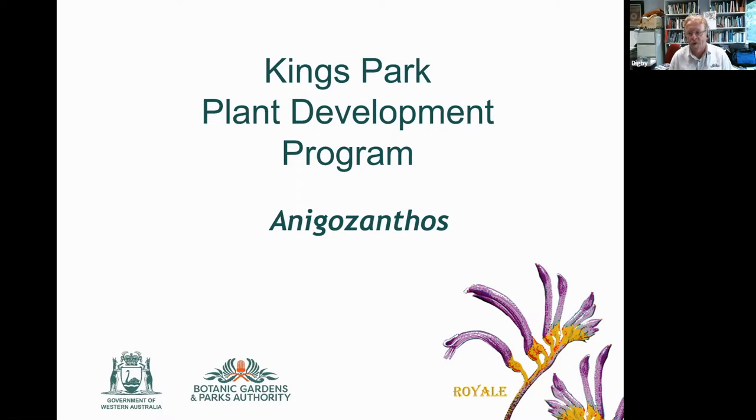One of the iconic genera we work on is Anigozanthos. I'd like to acknowledge Angus and his fantastic knowledge sharing with King's Park. We were both with RAM Botanicals and it's been a fantastic partnership — thanks Angus.